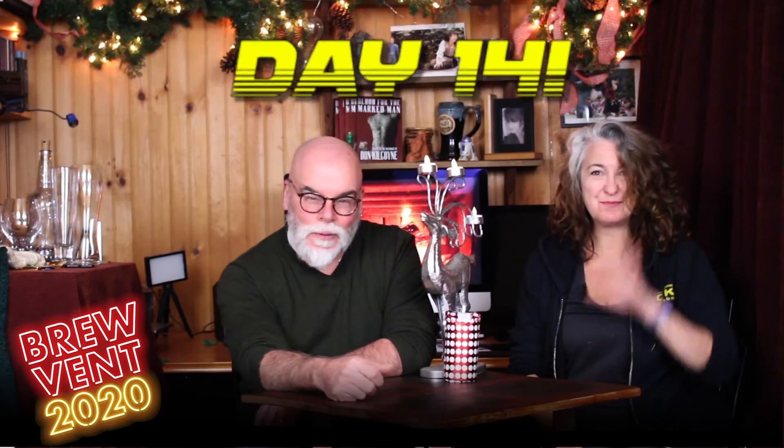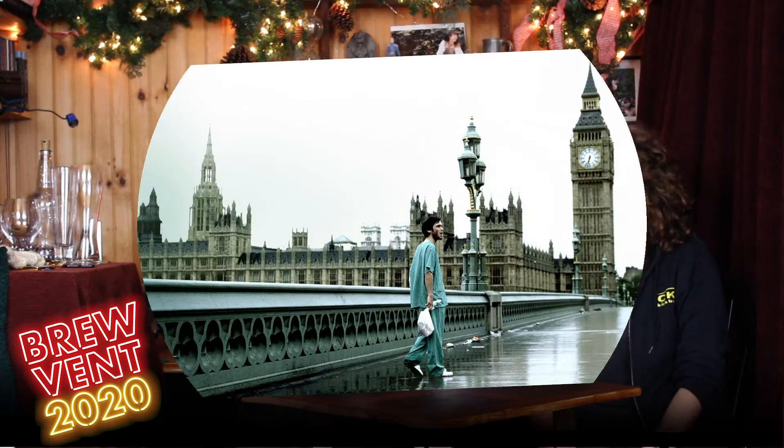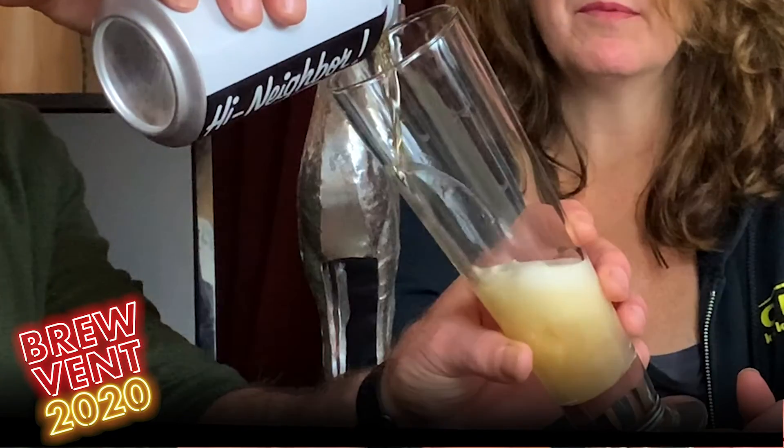Hey, hi everybody, welcome to day 14 of the brewing beer calendar. Let's see what we have to talk about and try tonight. This is a classic — I've never had this, I don't know why. This is a Narragansett. 'Have a Gansett' — since 1890, beer of the clam. That's fantastic. This is one of those I've always known about and have never actually tried.